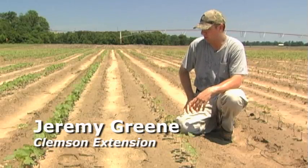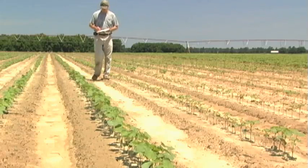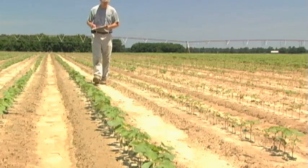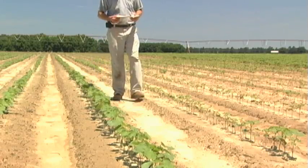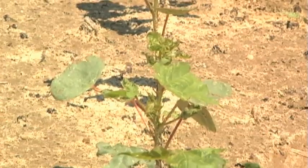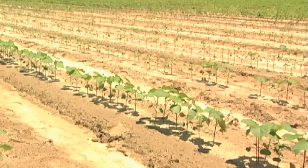Here we are again at another pair of plots demonstrating untreated versus protection from thrips. Another granular material that is labeled for preventative use on thrips is Thiamet. So this is Thiamet versus untreated. It doesn't look as good as the Timic, but it's a very good option for our producers for thrips.